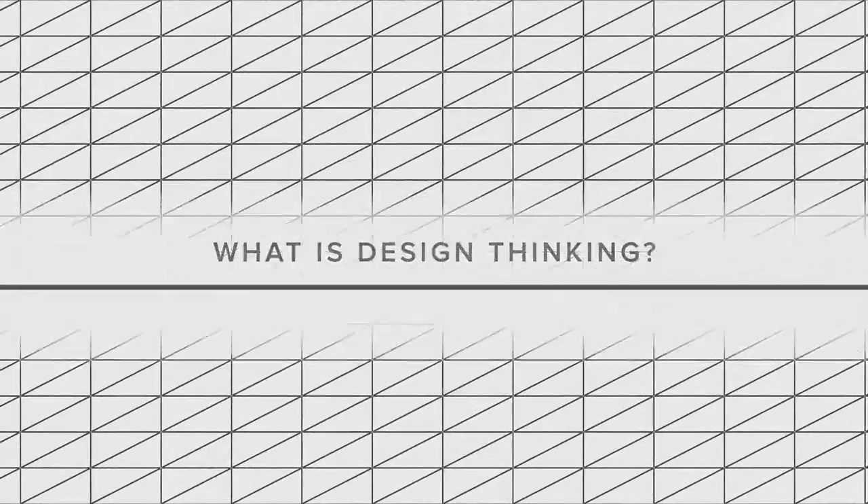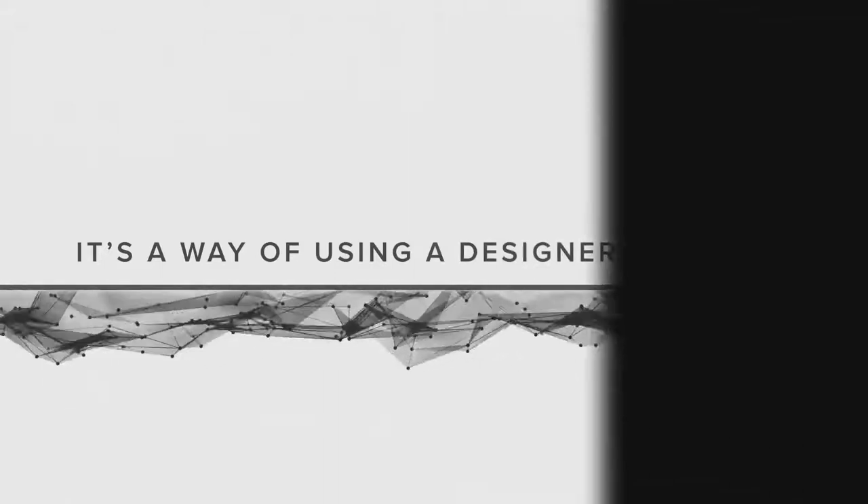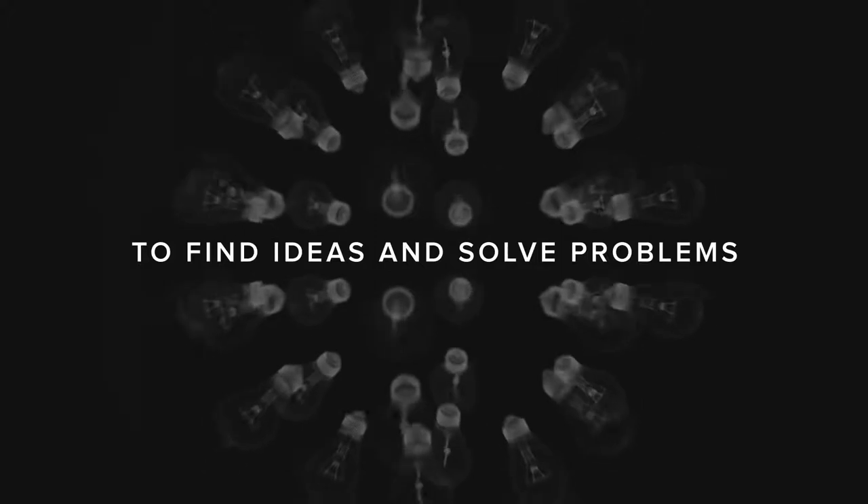What is design thinking? At its simplest, it's a way of using a designer's toolkit to find new ideas and discover innovative ways of solving problems.